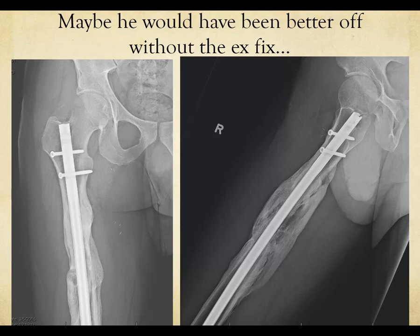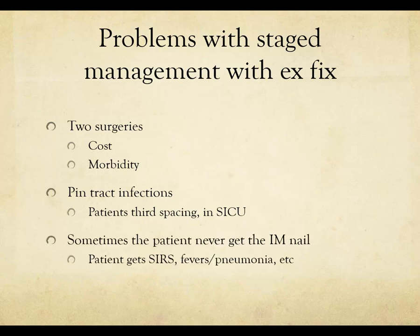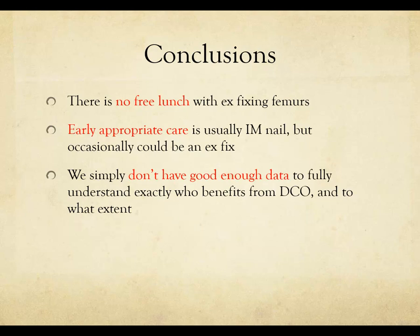In conclusion, there's no free lunch with ex-fixing femurs. Early appropriate care is usually an IM nail, but occasionally it could be an external fixator. At this point, we simply don't have enough good data to fully understand who benefits from damage control orthopedics and to what extent.